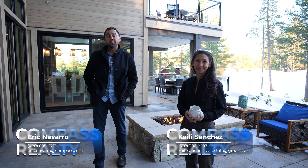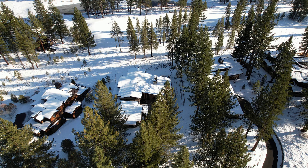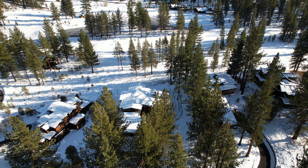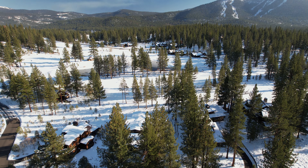Between the wide open spaces, the luxurious location, and this gorgeous build, what else would you really want in your brand new magical home? If you have any more questions on this beautiful property, please use the information below.